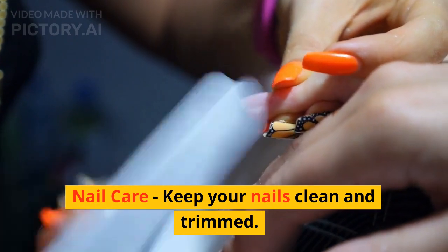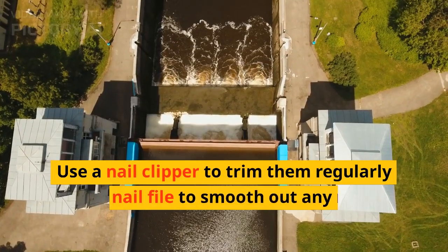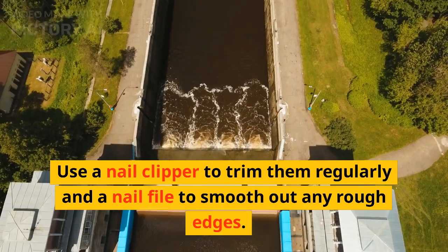Nail care. Keep your nails clean and trimmed. Use a nail clipper to trim them regularly and a nail file to smooth out any rough edges.